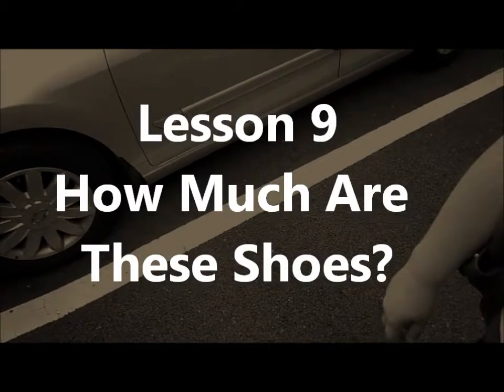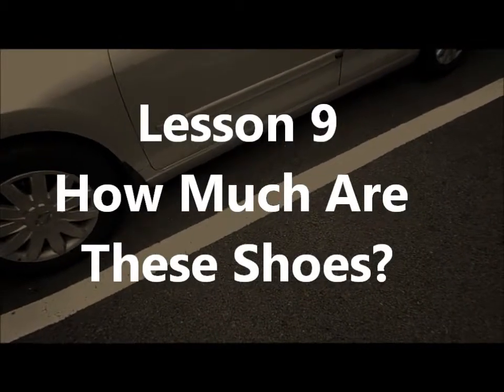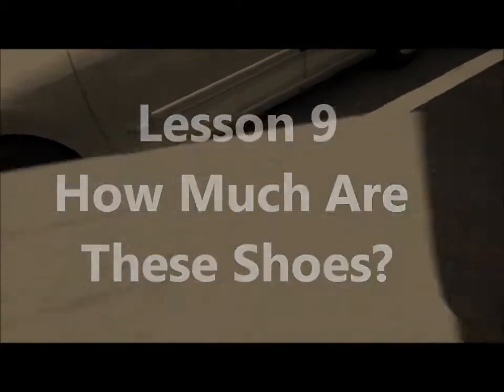Lesson 9: How much are these shoes? Listen to the dialogues carefully and check the answers.